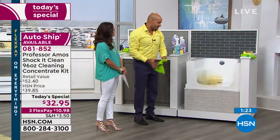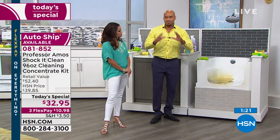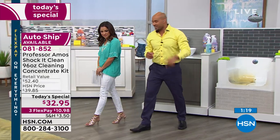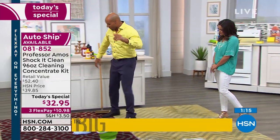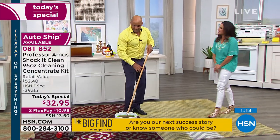We've been here since 2003 — that's the last 16 years. We've had one of the biggest cleaning brands on HSN. The reason is the major facilities use it: hotels, motels, casinos.